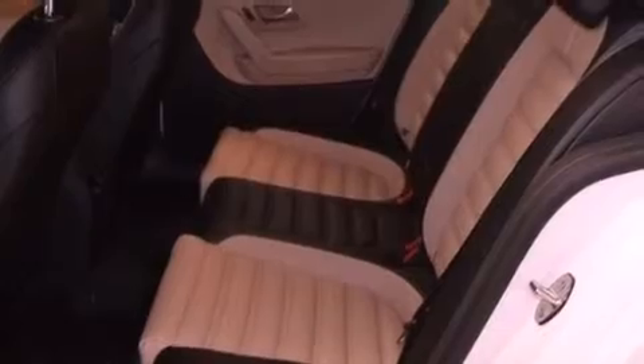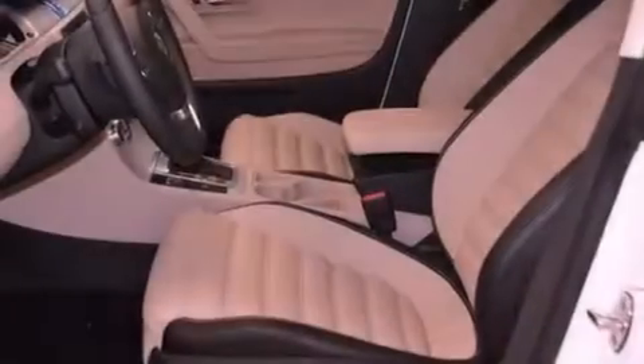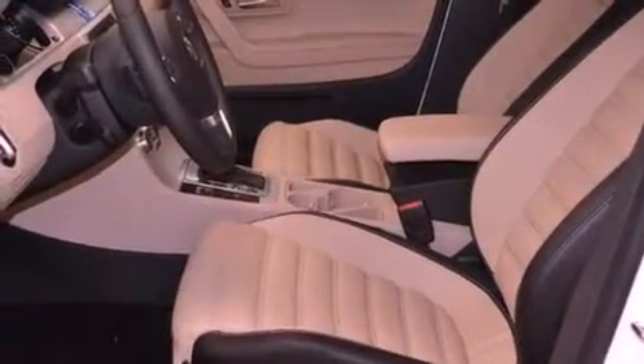Additional features include a stability control system, four-wheel disc brakes with an anti-lock braking system, and a navigation system.